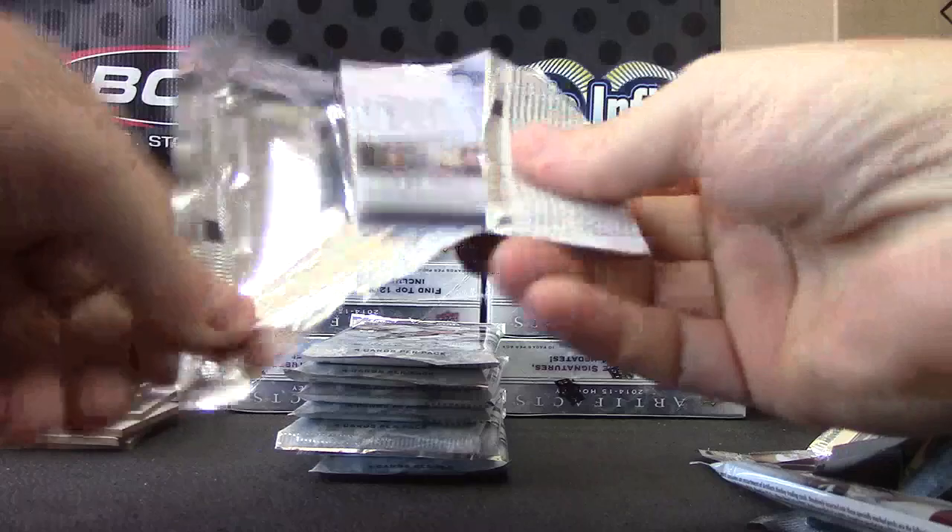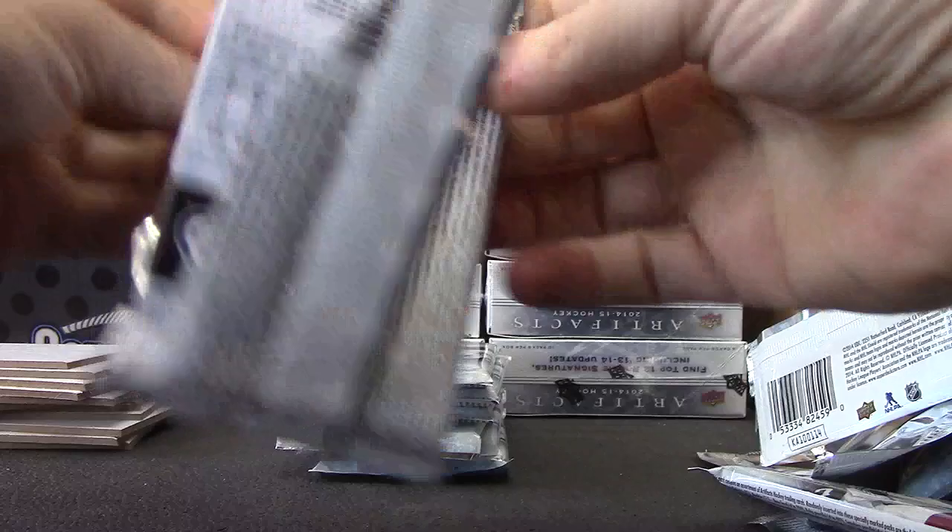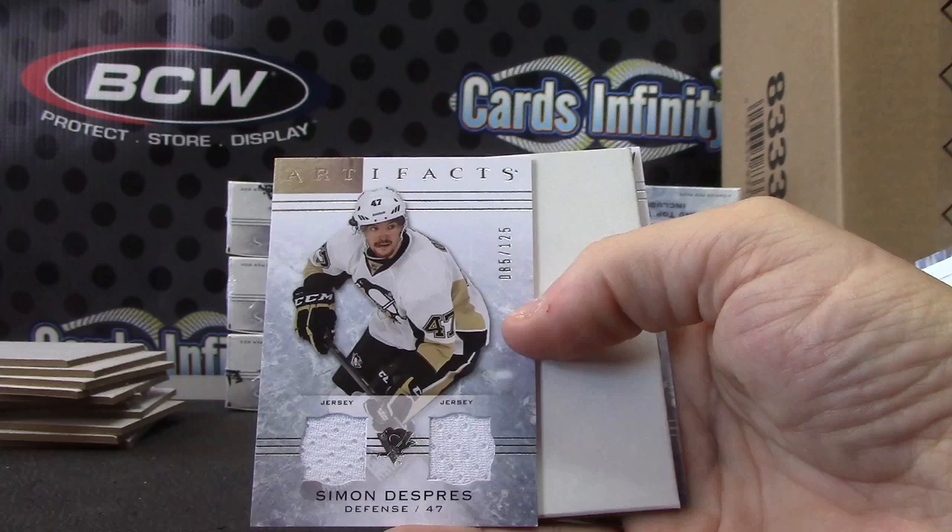Bill Arnold, Tom's son, numbered to 99. Simone Dupré, numbered to 125, dual jersey — Penguins.